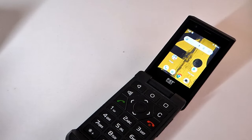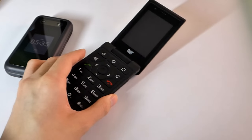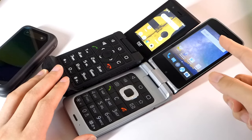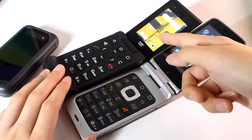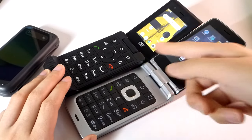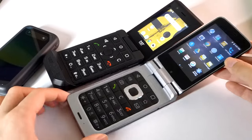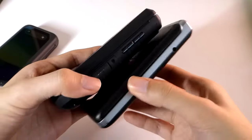The Cat S22 can be found unlocked or with T-Mobile here in the US. Other Android-powered flip phones we've seen include the ZTE Symbal-T, which has a slightly larger 3.5-inch display compared to the 2.8-inch panel on the Cat S22 Flip. As a result, you can tell that phone is a little longer, though in terms of thickness they're not too far apart.